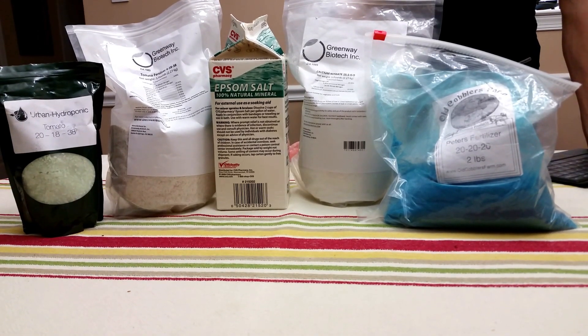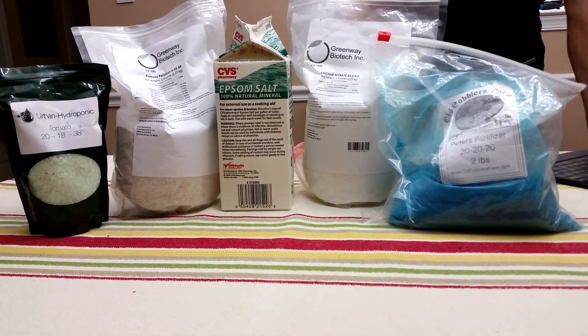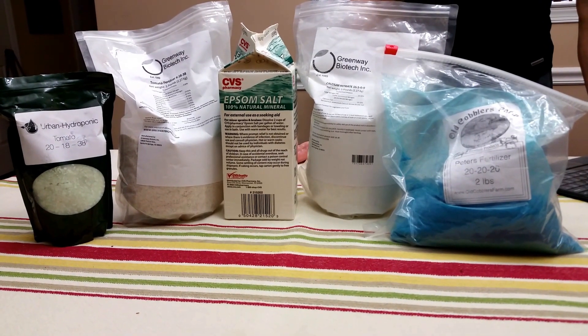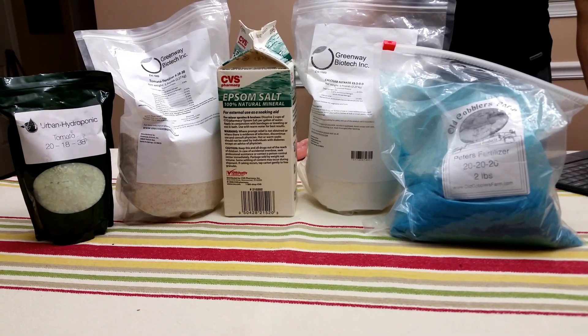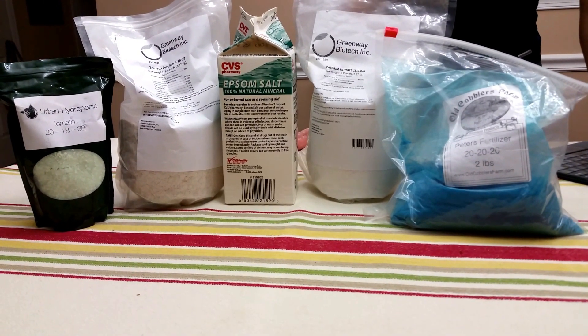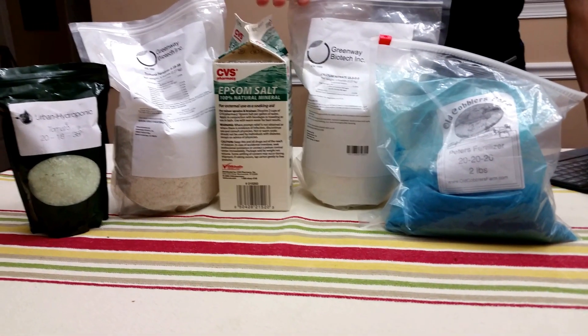There's another set of nutrients that plants need called micronutrients, and they are needed in very small quantities. They are boron, chlorine, manganese, iron, zinc, copper, molybdenum, and nickel. These elements are usually included in the different fertilizers that we buy.